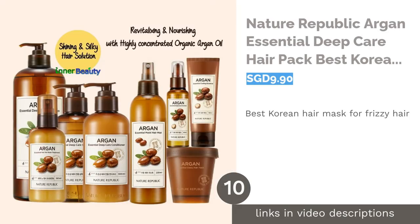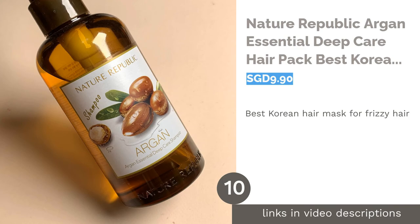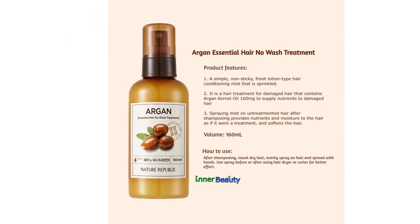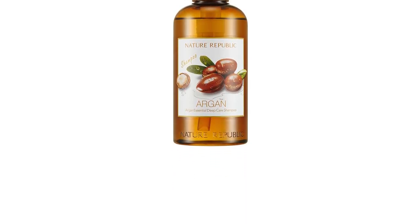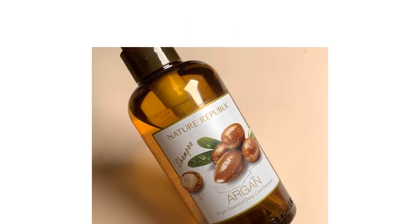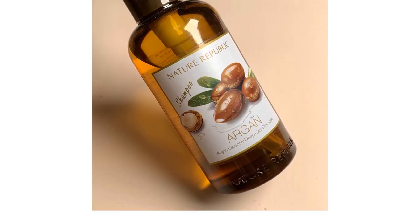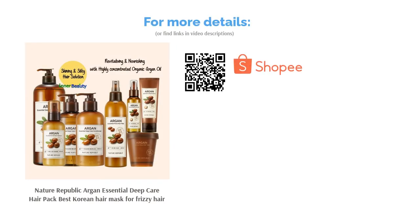The next product is Nature Republic Argan Essential Deep Care Hair Pack, the best Korean hair mask for frizzy hair. With K-Entertainment's popularity rising around the globe, it's no surprise that you want to know what keeps your favorite Korean star's hair in check. Nature Republic offers you a ticket to that celebrity-like polished mane. Made with genuine nourishing argan oil, this hair pack works magic on brittle, lifeless hair, detangling and smoothing to give you a heroine-worthy look.